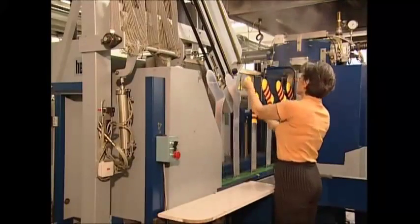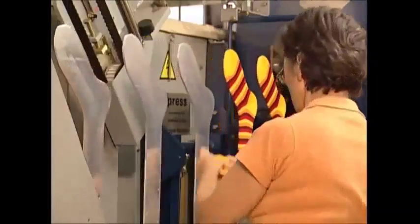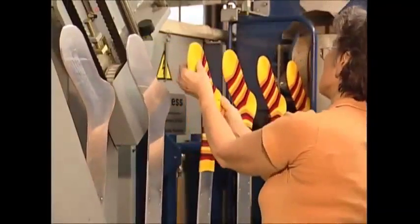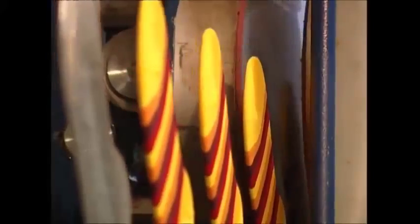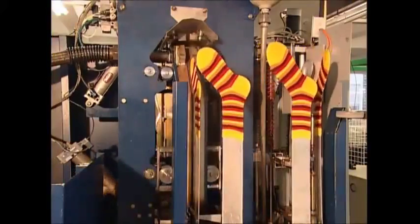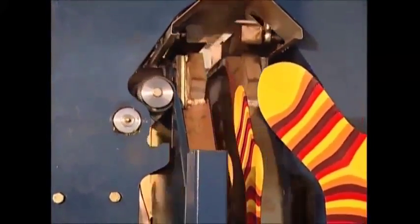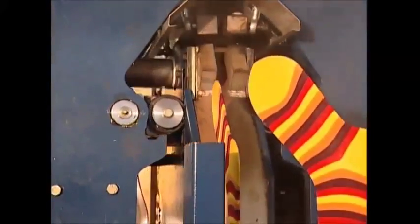Once the toes are closed, the socks are steam pressed at 130 degrees Celsius — seven seconds is all it takes, as any longer and they could get singed. Crease-free, they'll now be fresh and comfortable to wear. That's more than can be said for the earliest known socks — the Greeks made them nearly 3,000 years ago out of matted animal hair.